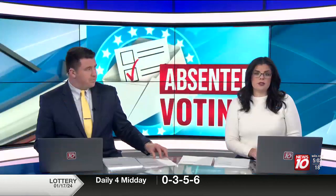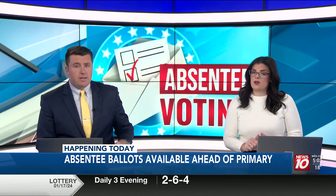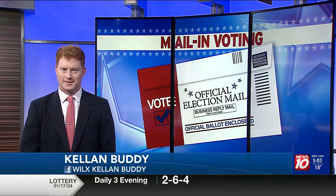Happening today, absentee ballots are officially available for Michigan voters ahead of the state's primary election in just over a month. Reporter Kellen Budde is here to break that down for us this morning. Kellen, you spoke with the East Lansing City Clerk ahead of the ballots being sent out.